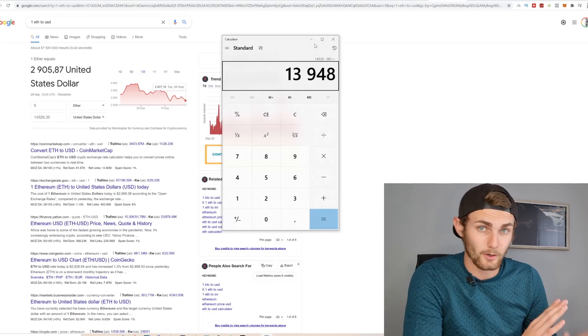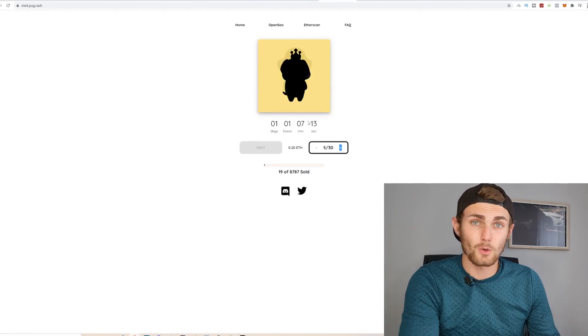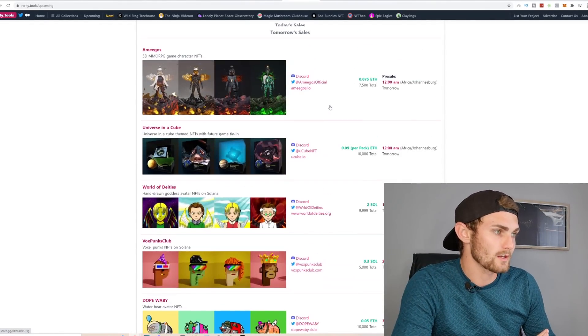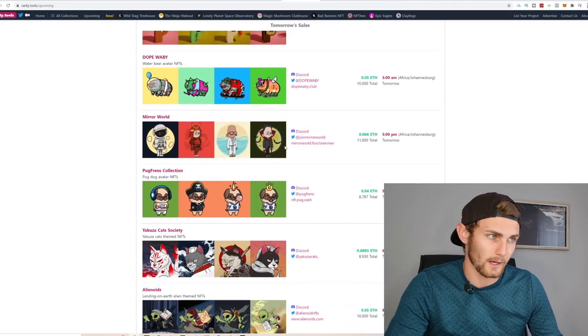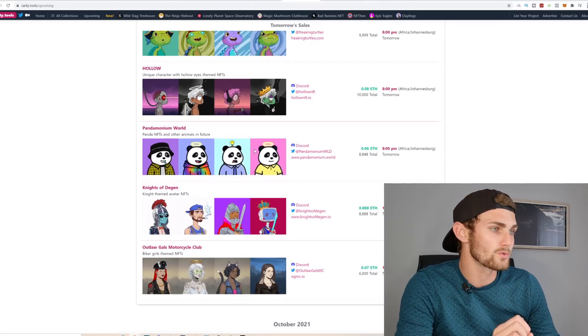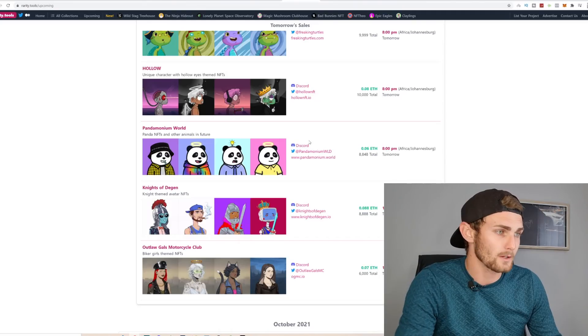This is not guaranteed — this is just to show you a calculation of what can happen on launch day. Now, before you go and mint your NFT, there are a couple of factors to look at. There are three things you want to do: first, choose one from tomorrow's sales that you like. For example, these little piggies, these pugs, these cats — scroll through and choose the ones you find attractive. I'm going to use these pandas — they're quite cool, very simple.